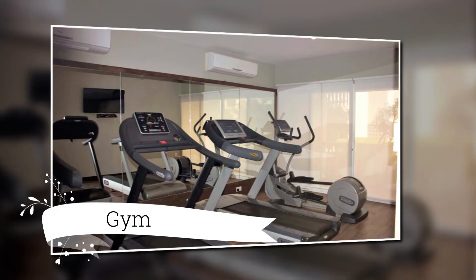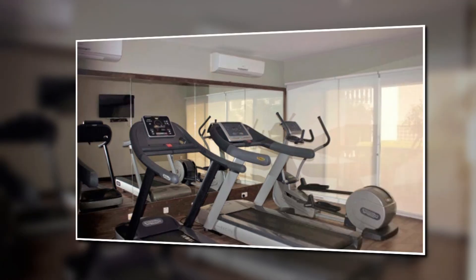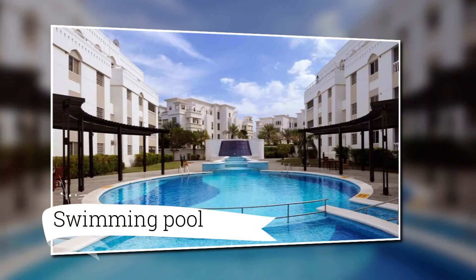This is the gym, and there are also lots of air conditioners in this gym, which is pretty cool. And this is the swimming pool area.